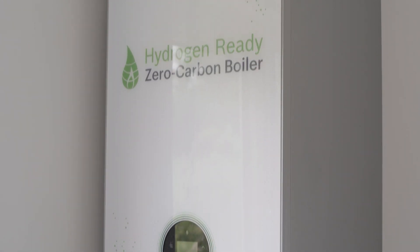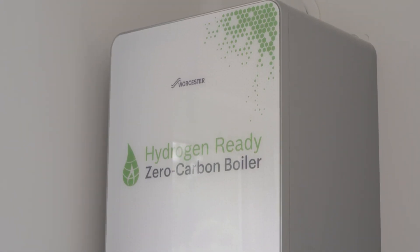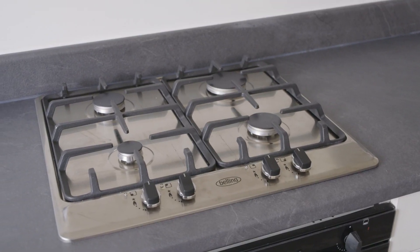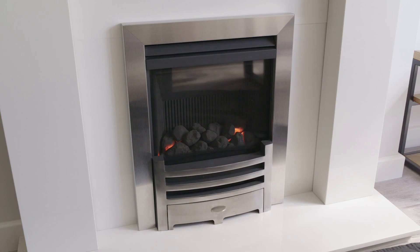It really is a complete like-for-like replacement for a natural gas boiler. It performs the same way, produces the same amount of heat, and operates with the same controls. You really can't tell the difference. The opportunity to develop hydrogen appliances is one that everybody should grasp, move forward with, and make sure that they are as clean, efficient, and safe as the natural gas equivalents.